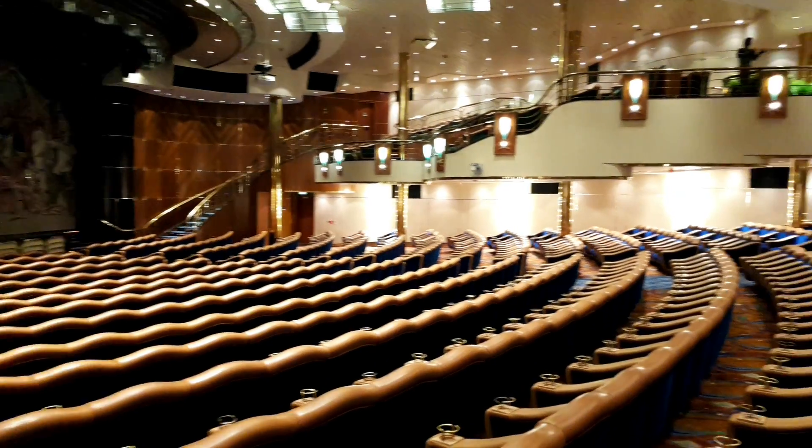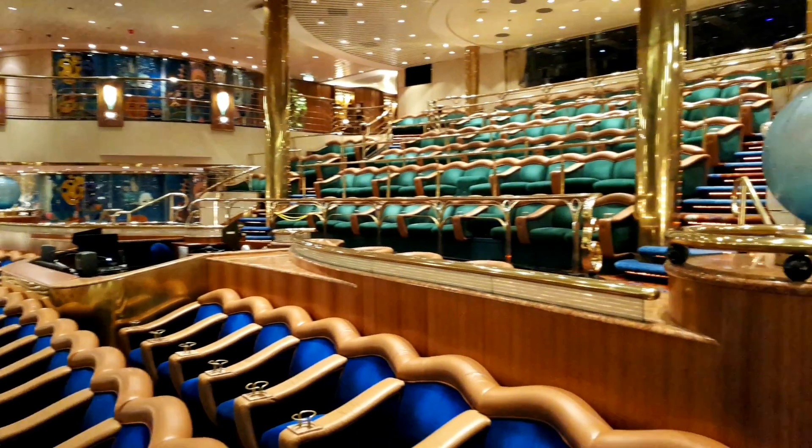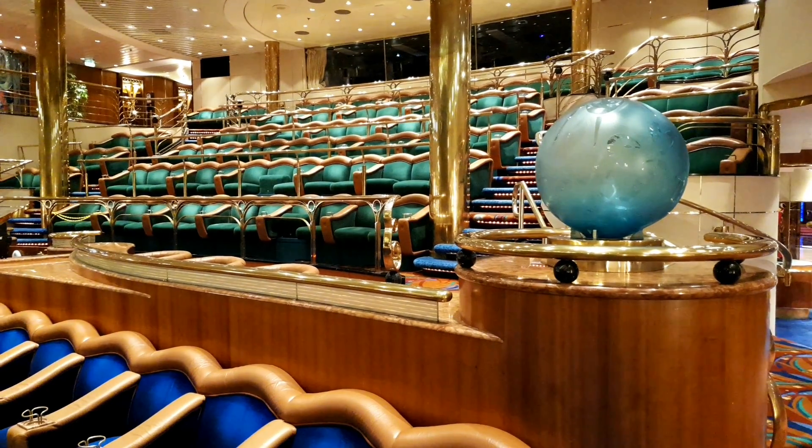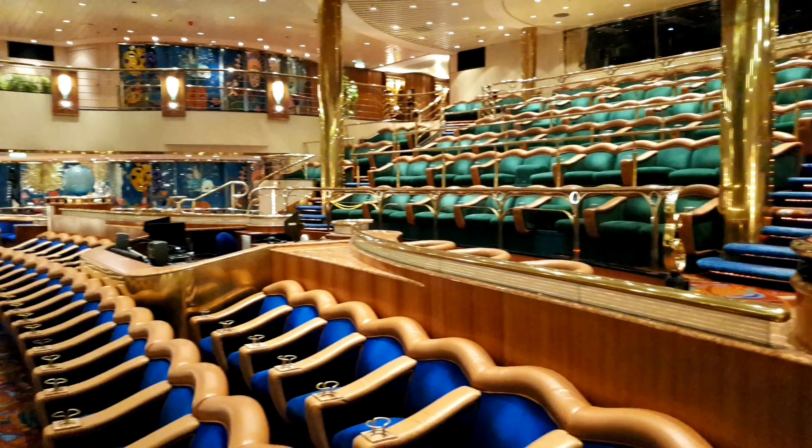In here you will see the production shows. The theater itself has a large bank of very comfortable seating.